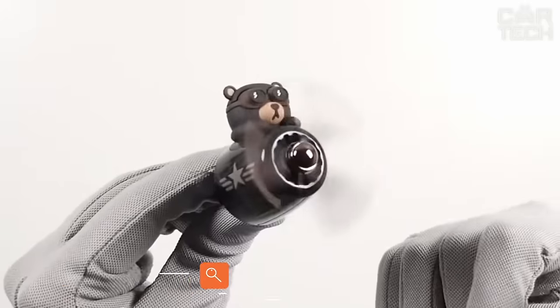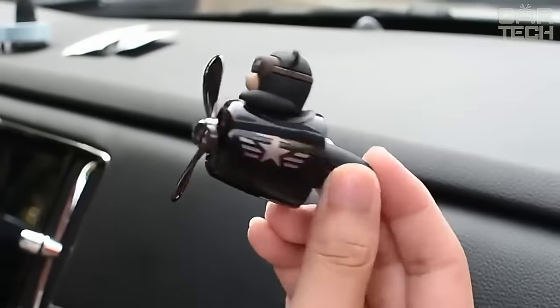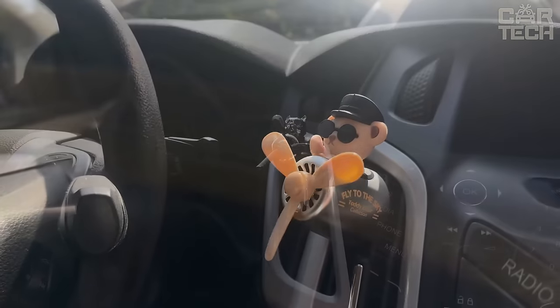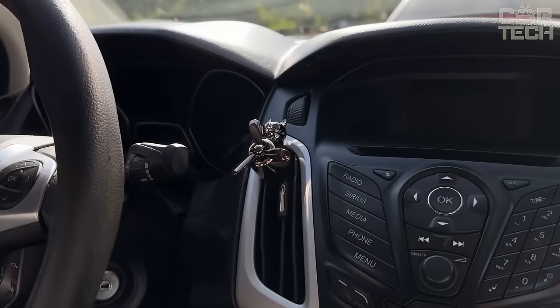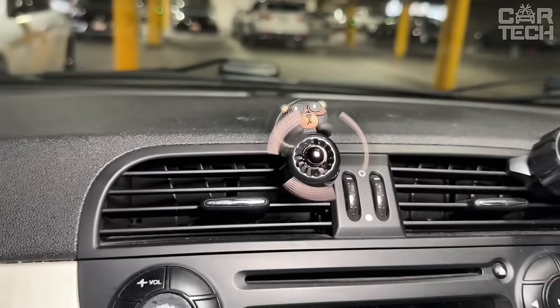Wooden fragrance fans are decorative elements for the transformation of your interior, in the form of small fans in a wooden beech or pear wood frame, which are attached to the air ducts. When the air flows, the fans begin to rotate and spread the aroma around the car interior with greater force.